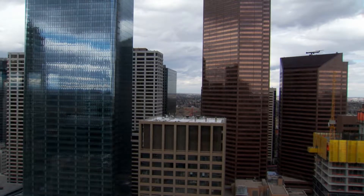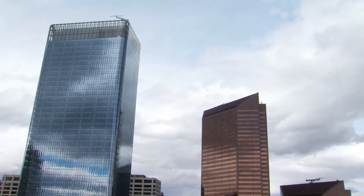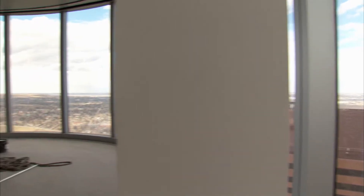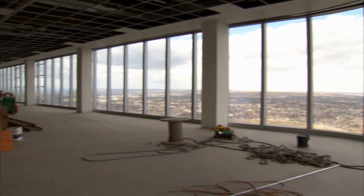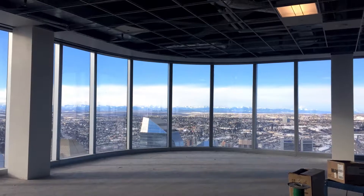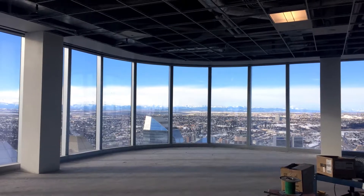We're currently standing in the tallest tower outside of Toronto. It is 247 meters. There's 56 floors with about 1.5 million square feet of office space. The core is in the center and the columns are at the perimeter. There are no interior columns, so it gives up to 53-foot span from the core to the perimeter of column-free space.